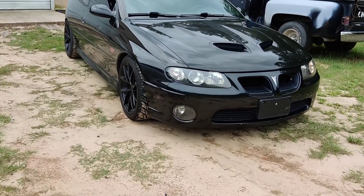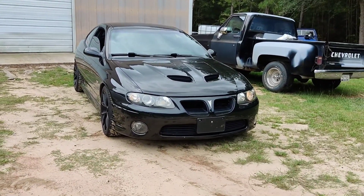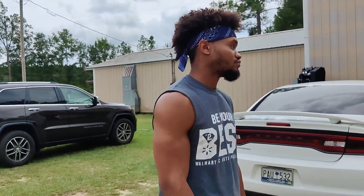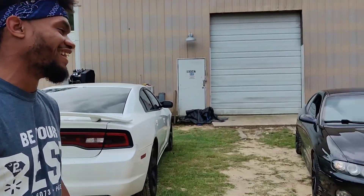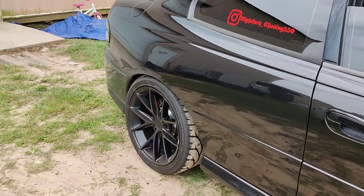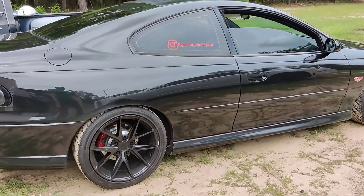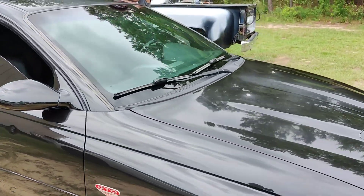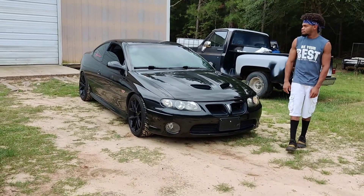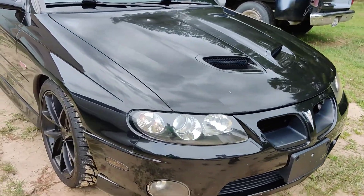I'm telling you, this thing is something serious — and that's with very minimal mods. He's still coming up. Once he goes inside with the heads and starts stroking, he'll probably be pushing well over that. When we start hosting meets here at the shop, this one right here will be here. If y'all want to talk smack, go ahead — because he's gonna be around.